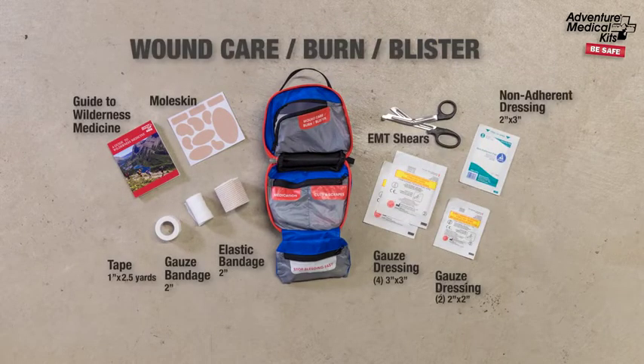The wound care pocket features EMT shears, a variety of wraps and bandages to immobilize and support fractures, and pre-cut moleskins to treat hot spots and blisters.